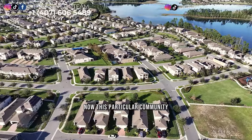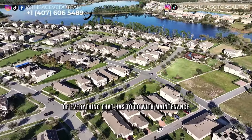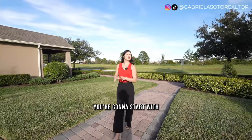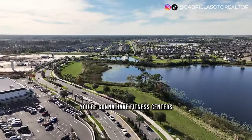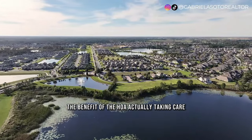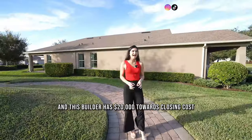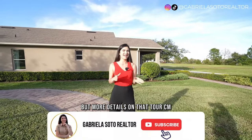This particular community does have an HOA. These are the guys that are going to be taking care of everything that has to do with maintenance of the community, but also giving you activities and that community feel. You're going to have trails, four pools, a mini golf course, fitness centers, and a clubhouse. The HOA also takes care of your lawn service and landscaping. And this builder has $20,000 towards closing costs and as flex cash — more details on that towards the end.